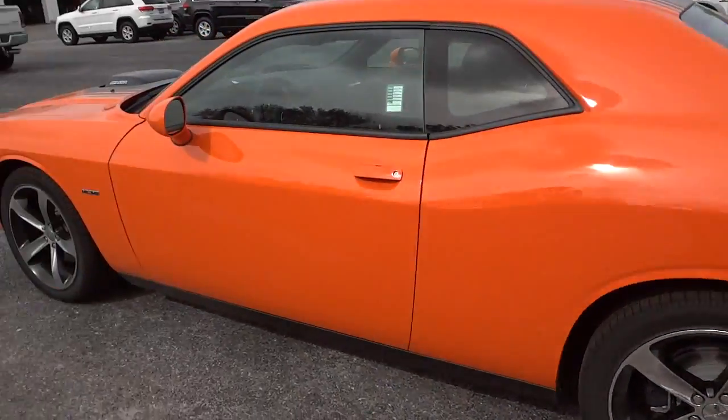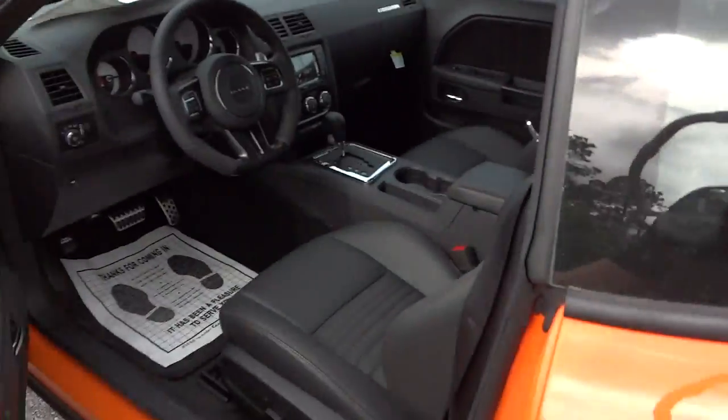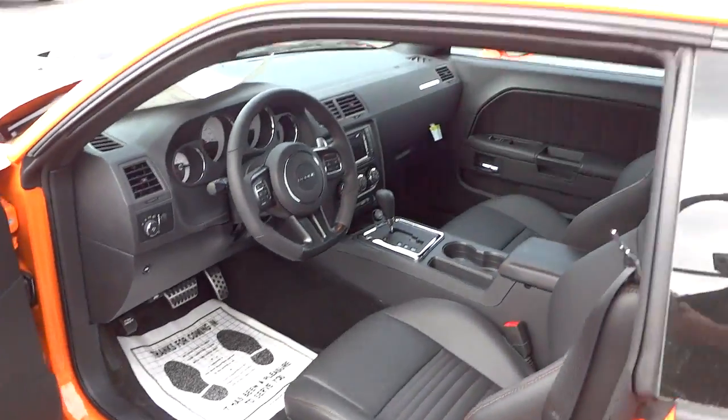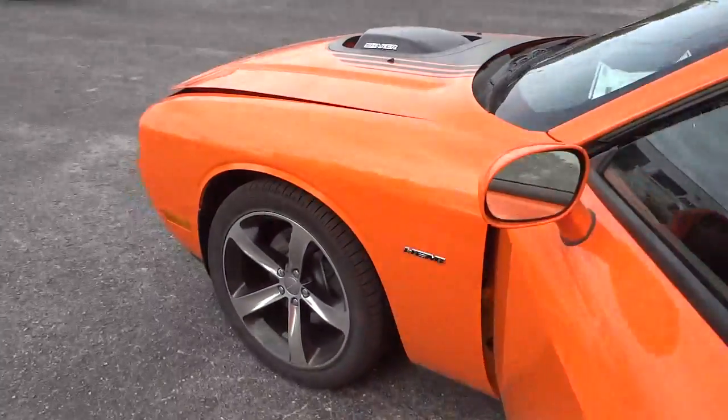Before we go inside, I want to pop the hood — usually I do that last but let's do it now. The automatic remote start will turn the vehicle off if the hood is popped — that's why it turned off.